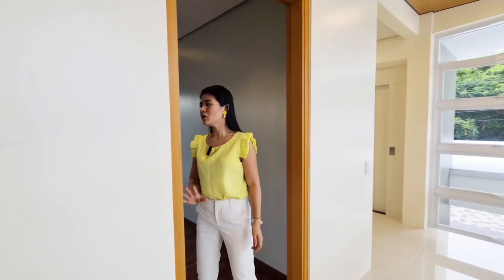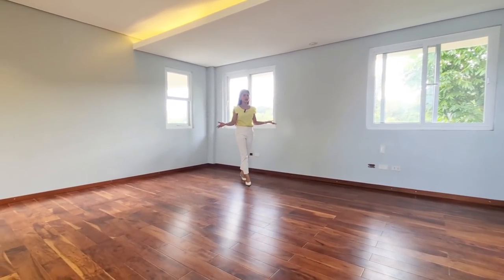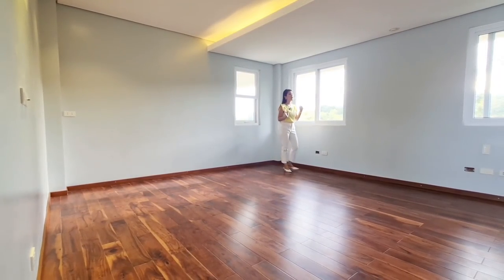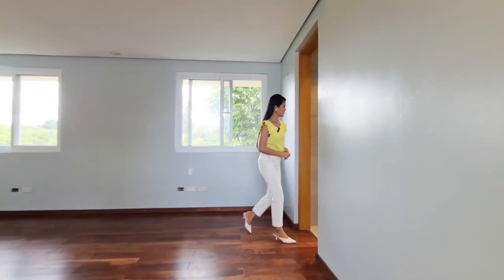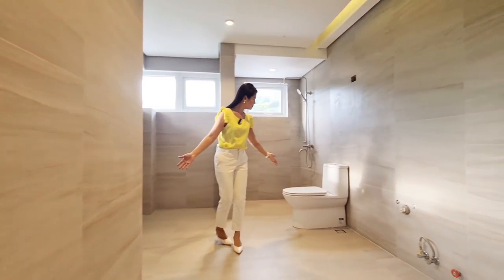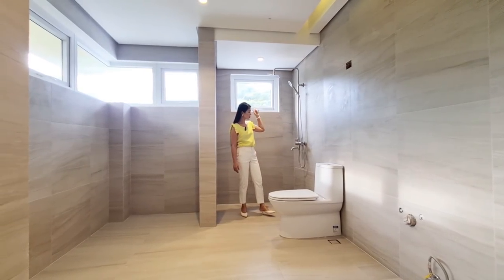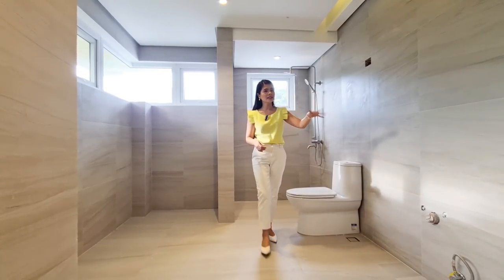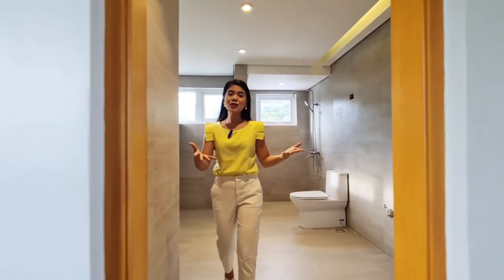Here is your first bedroom on your upper ground floor — quite spacious and really big. This can fit up to a king-size bed. The toilet and bath is impressive — we already have your toilet, bidet, handheld shower, and rain-type shower installed. They will still install the glass partition and more lights at the sink. It's quite spacious.